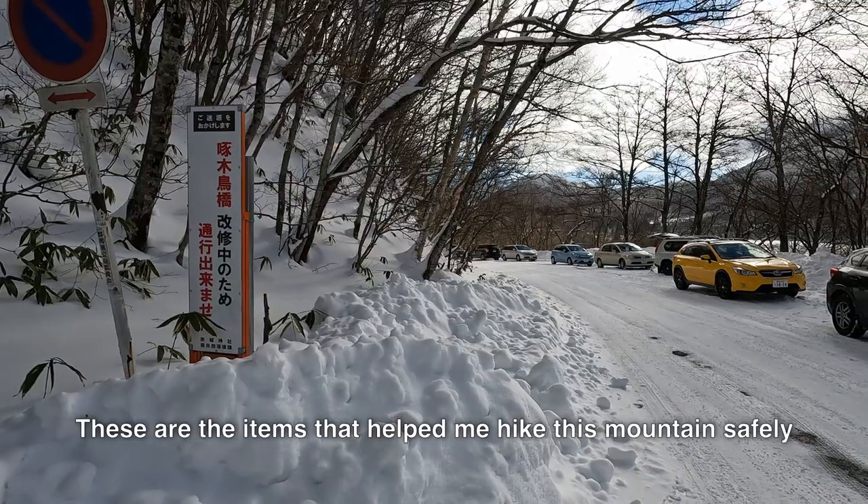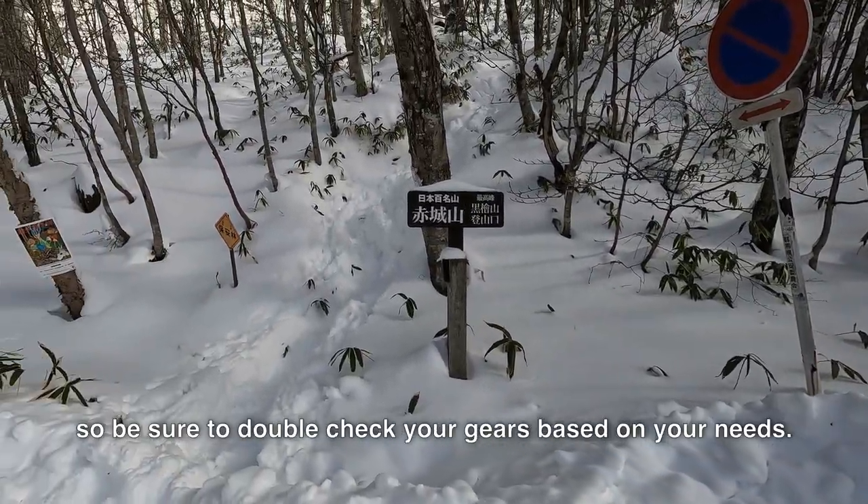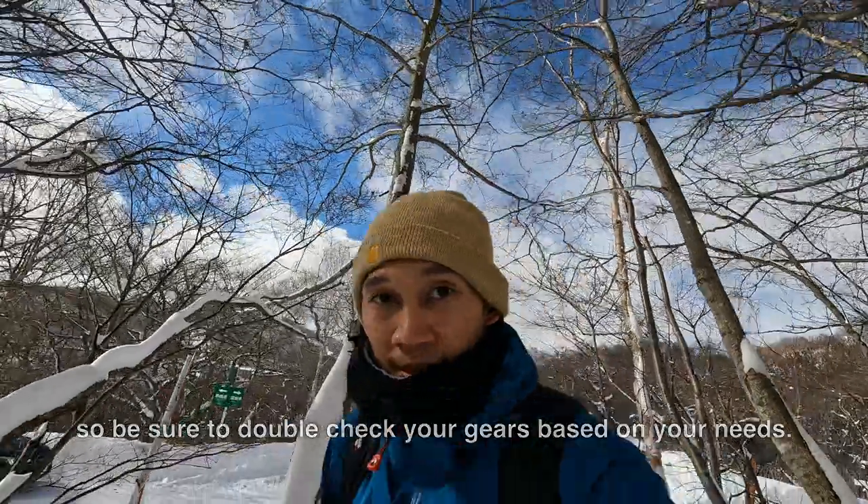These are the items that helped me hike this mountain safely, but I might have missed some things, so be sure to double check your gear based on your needs.